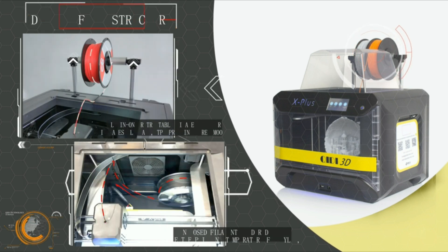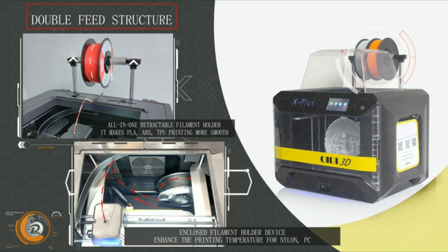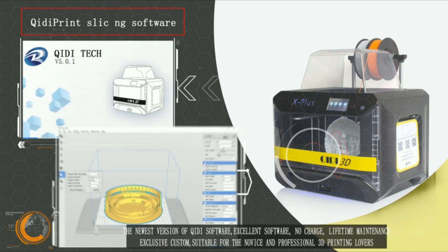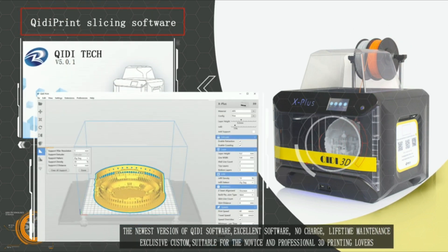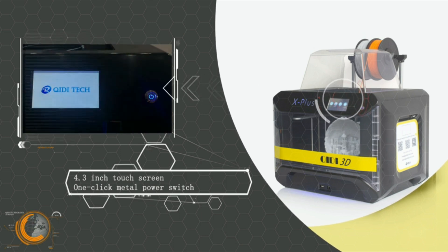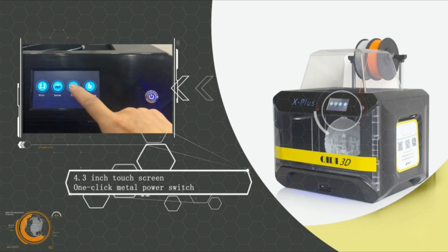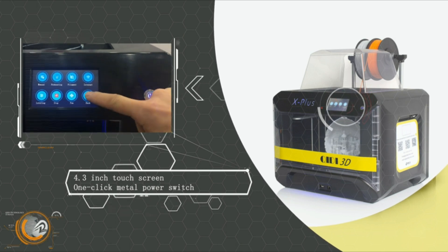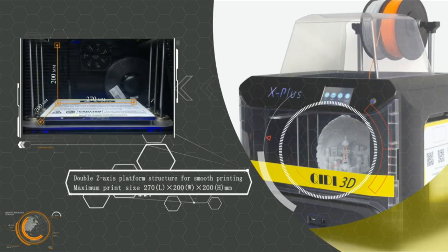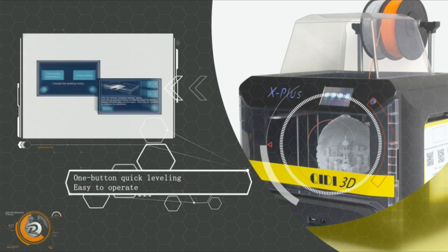It boasts a large build volume of 300x200x300mm and utilizes a dual extruder system for efficient and accurate printing. The X Plus Eye also features a high-quality 5-inch touchscreen interface, automatic bed leveling, and a removable magnetic build plate for easy removal of finished prints.